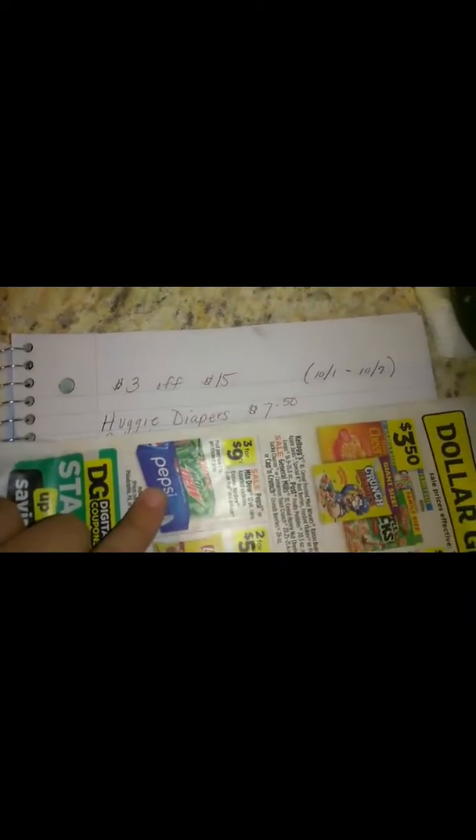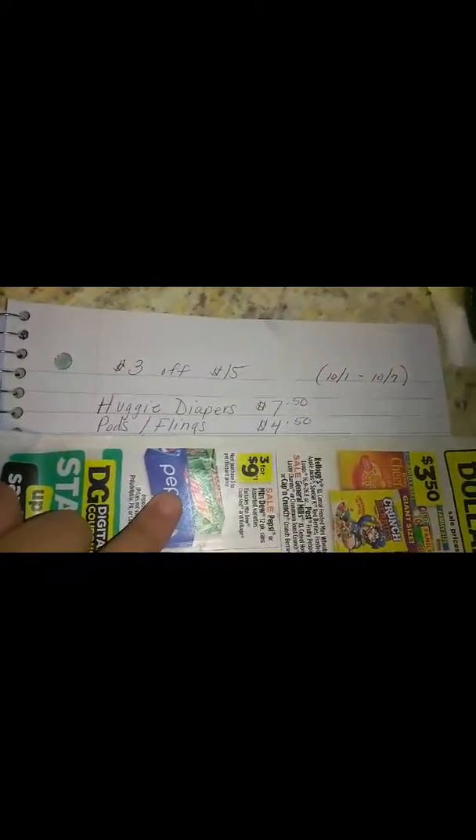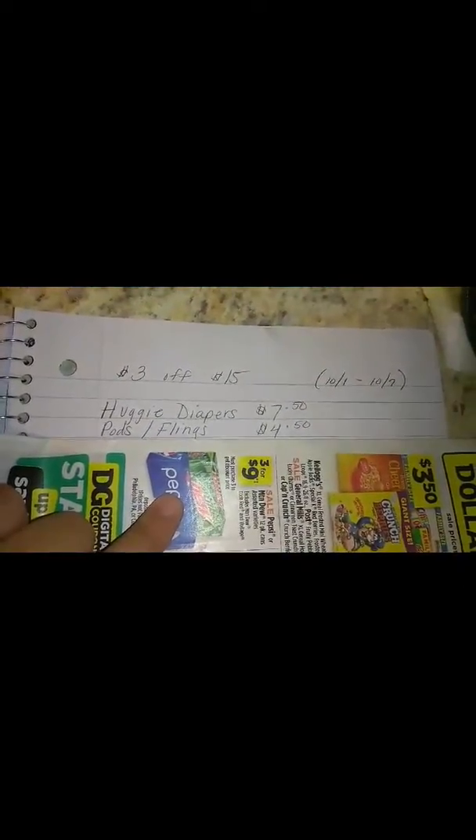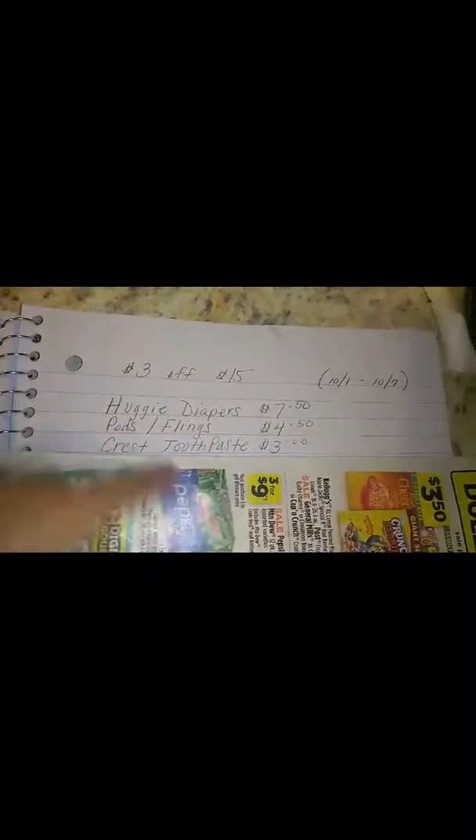We're going to go ahead and pick up a pack of Huggies diapers for $7.50. We're going to pick up the Tide Pods or Game Flings for $4.50. And then we're going to pick up a Crest toothpaste for $3.00.